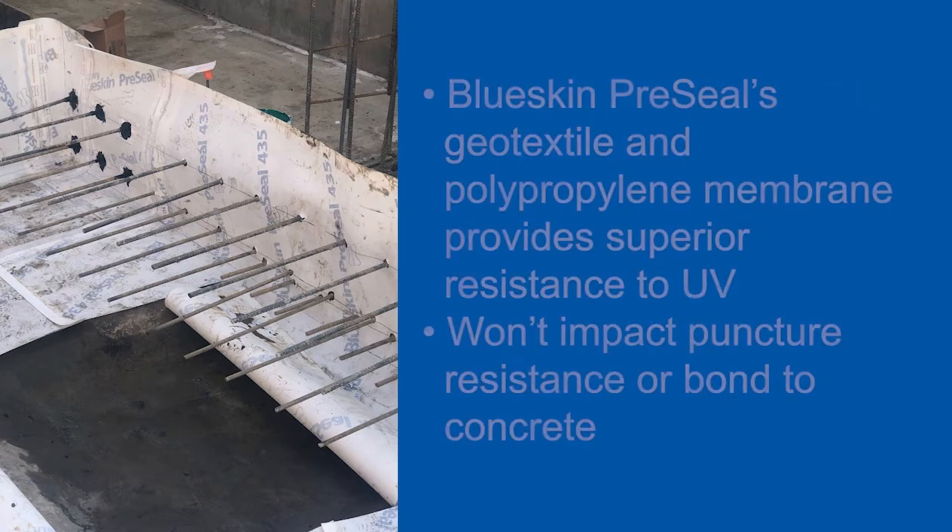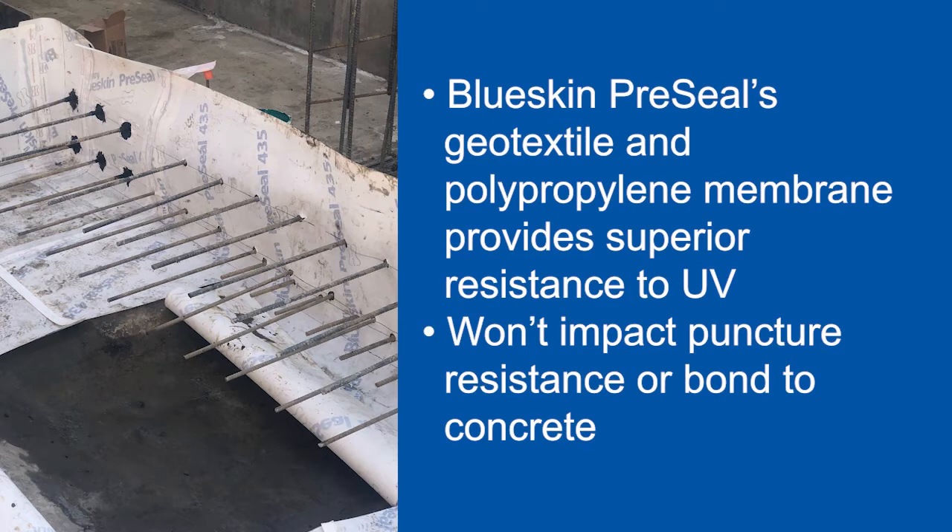Blueskin pre-seal's geotextile and polypropylene membrane provide superior resistance to UV, which won't impact puncture resistance or bond to concrete, unlike some HDPE and TPO membranes that use sand or release liners.